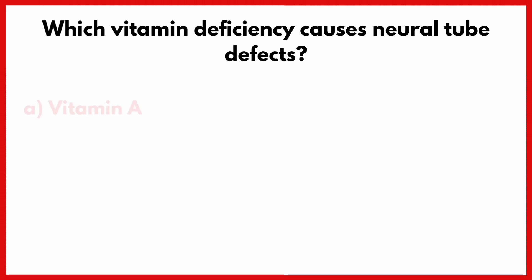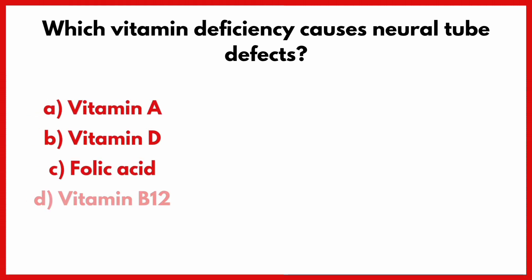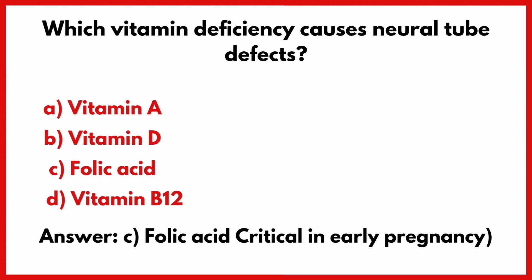Which vitamin deficiency causes neural tube defects? Correct answer is option C: Folic acid.